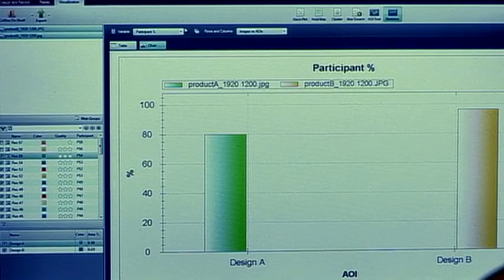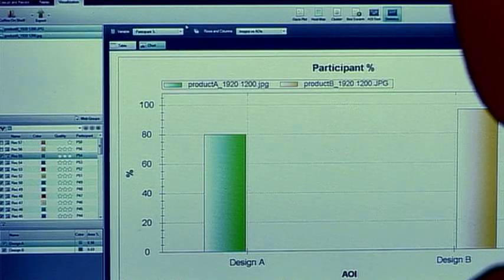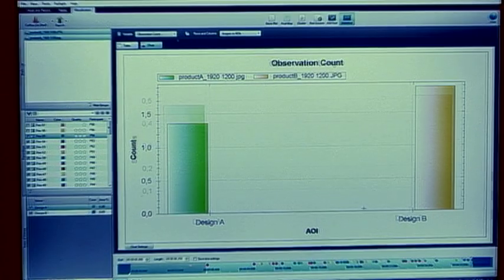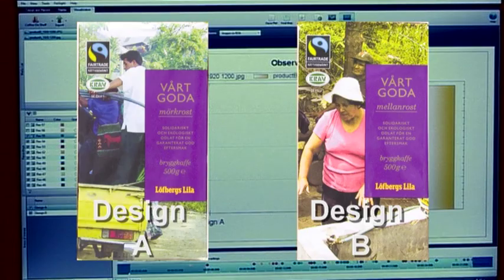In the statistics view of Tobii Studio, we find indications that package design B is outperforming design A. The data indicate that design B has a greater ability to attract and retain attention than design A. We also see that design B is better at regaining attention — shoppers tend to give this design a second look, something that has been shown to increase the probability of purchasing.